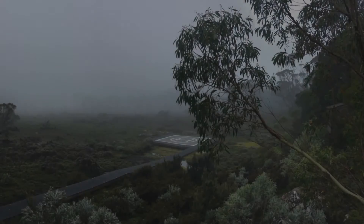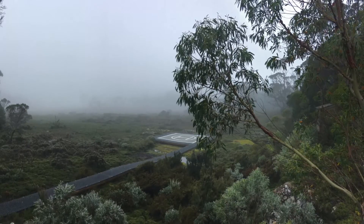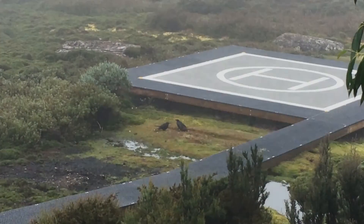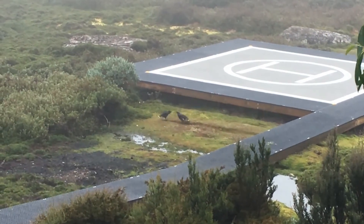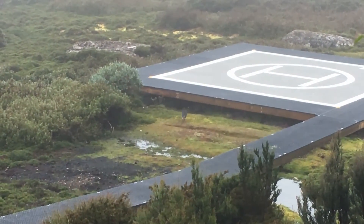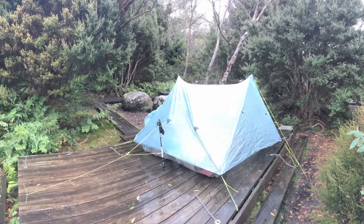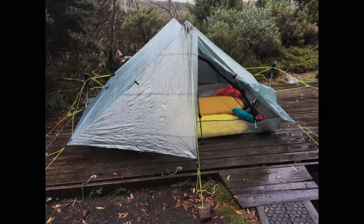We're in the hut and there were probably only two beds left — the hut sleeps about 16 to 18. Since we had a good tent we figured we might as well try it out for the first time, as we'd never slept in it before. Here's some footage of us showing you the setup.